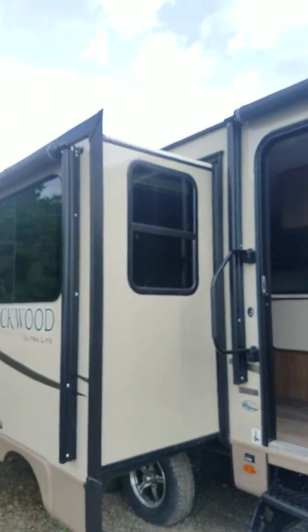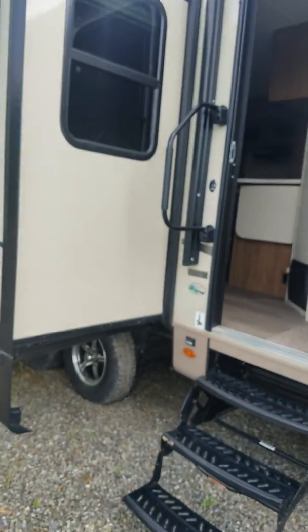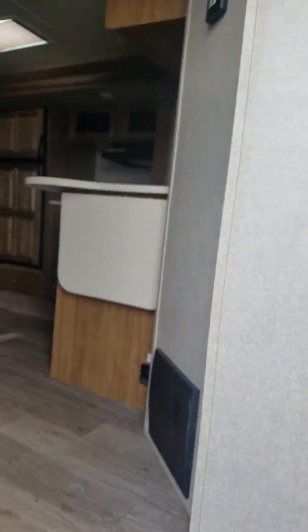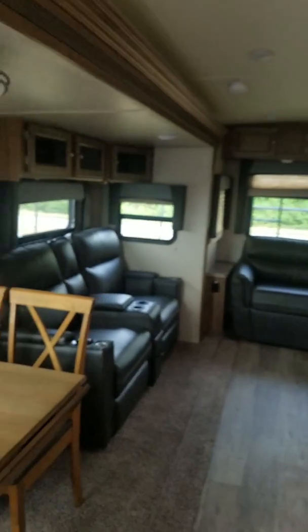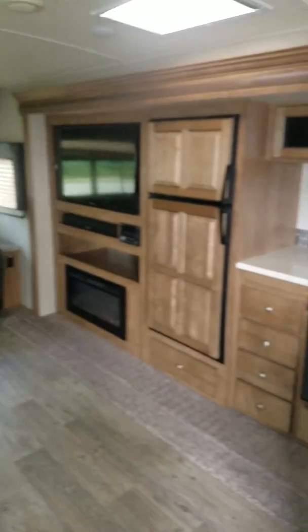This is the 2906WS with opposing slides — that really opens up this room a whole lot.